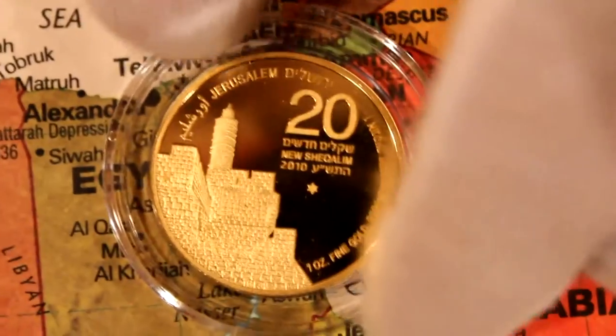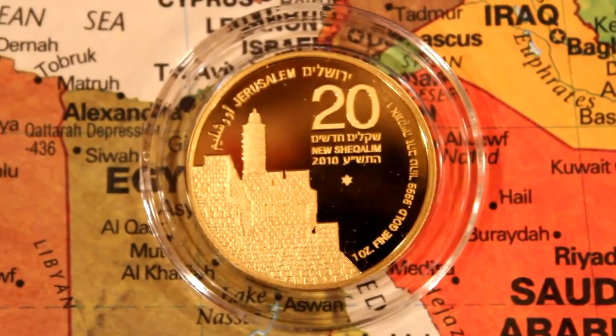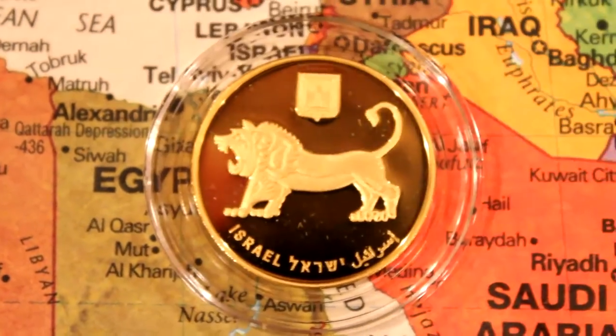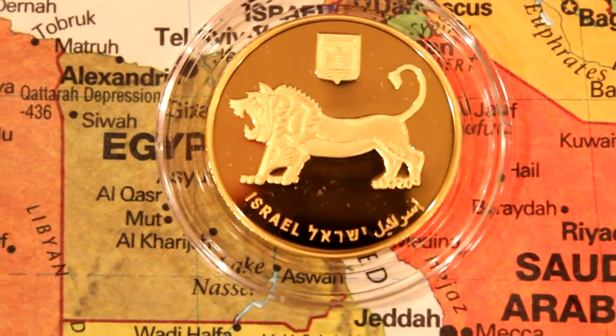This is the last coin in the Asian series — Israel, 2010, one of 3,400 coins. The Tower of David and the Lion of the Armageddon — the first Israeli bullion coin.